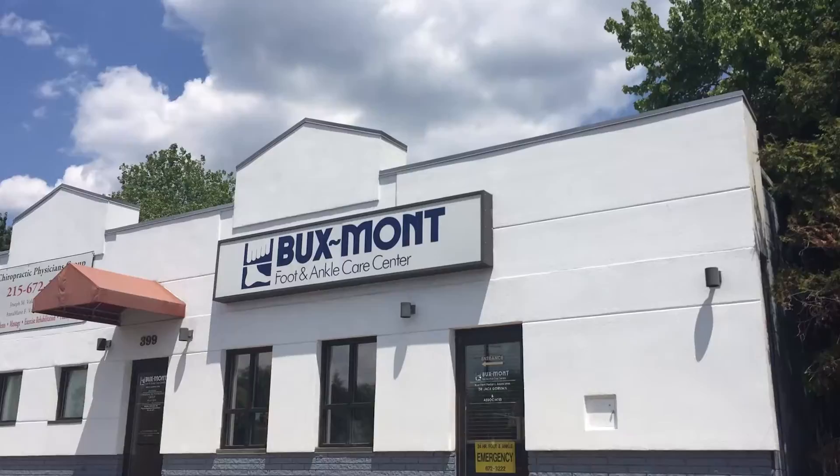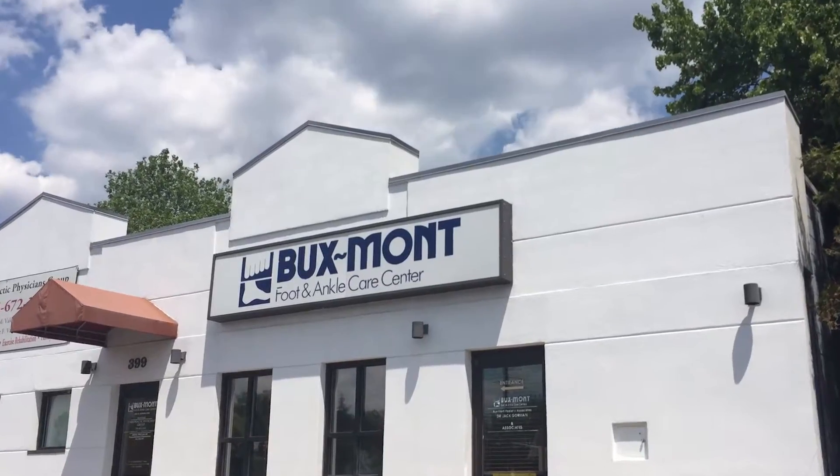Dave Porter with Vouch Video. When it comes to foot and ankle problems, I could not be standing with a better doctor. I'm standing with Dr. Shapiro from Bucks Bond Foot and Ankle Centers. Dr. Shapiro has two facilities, one in Warminster and one in Newtown, Pennsylvania.